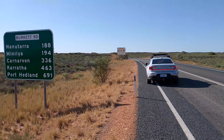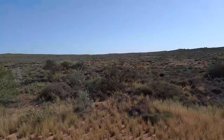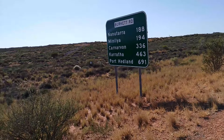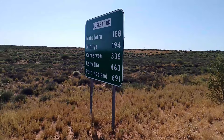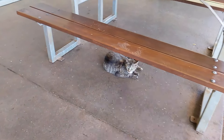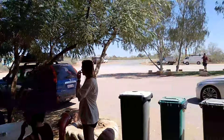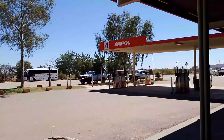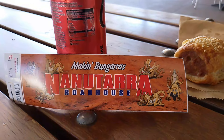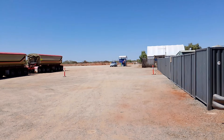We're at the turnoff on the Birkett Highway. Karratha 463 - will we make it? I think so, hopefully. Twiggy found a cat - a roadhouse cat! Lonely Polestar in the back of the car park, no shade for the Popstar.